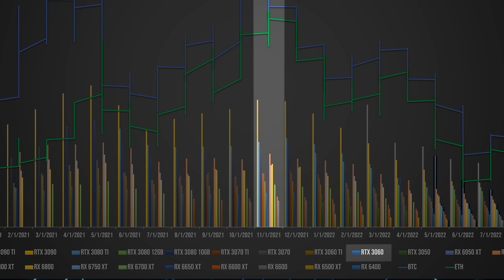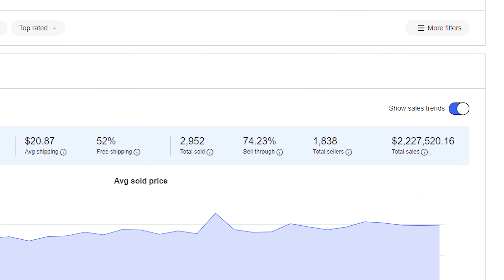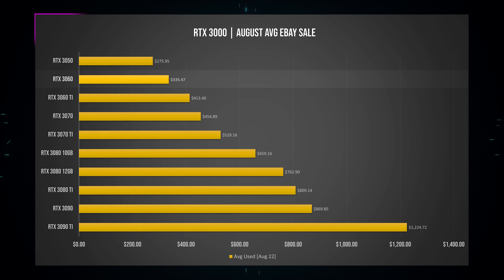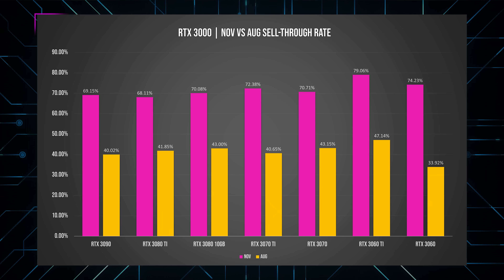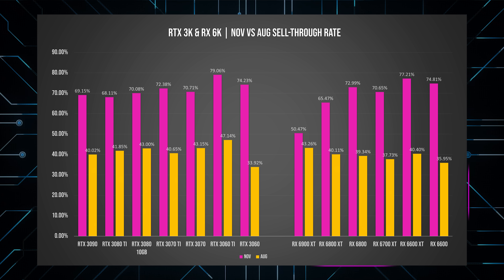Back in November, the average RTX 3060 was being sold for over $750 — more than double its launch MSRP. But even with that high price tag, 74% of all 3060 listings were sold. Fast forward to today, the same GPU was selling for about half that price, but only 34% of listings posted on eBay are actually selling. And we're seeing the same trend across the board for RTX 3000 GPUs and RX 6000 series, showing significantly less buyer interest.